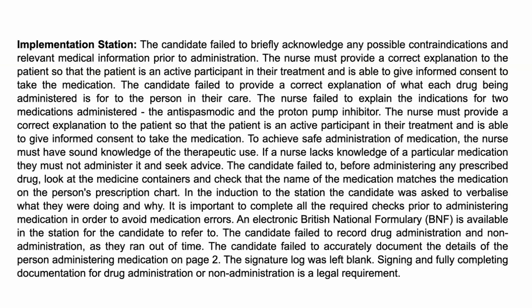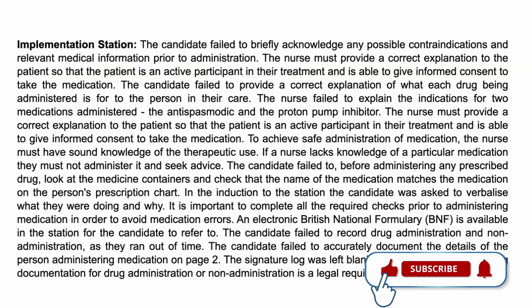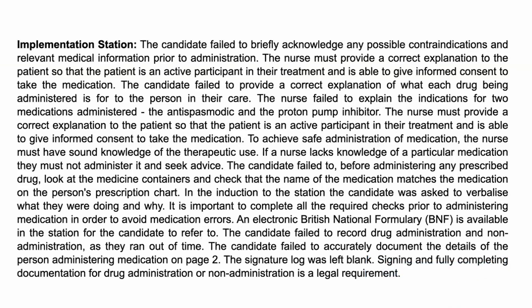The nurse also failed to explain the indications for the medications administered — one was an antispasmodic and one was a proton pump inhibitor. If you're not sure what a drug is, do not guess. You are provided with an electronic British National Formulary, or BNF, which gives you a list of all drugs legally allowed within the United Kingdom. It tells you what the drug is, its indication, maximum or range dosage, who it's for, what it treats, possible side effects, and adverse effects. So even if you don't know what a drug is used for, you should be referring to your BNF for assistance, which helps you avoid errors.